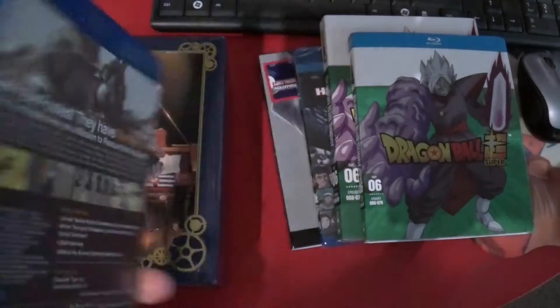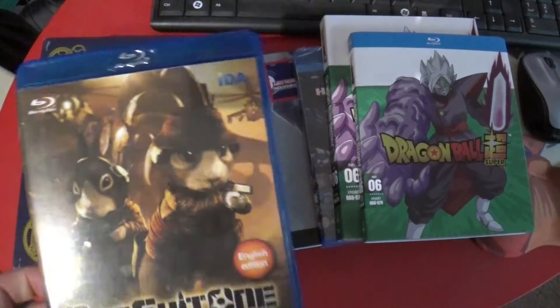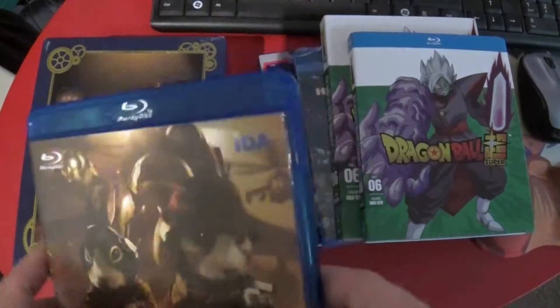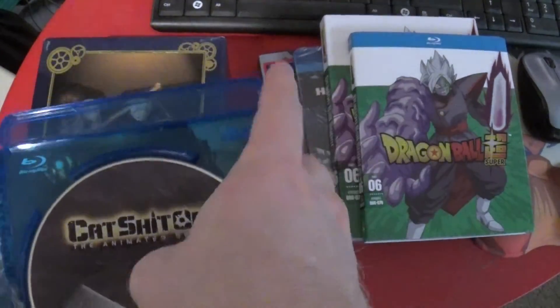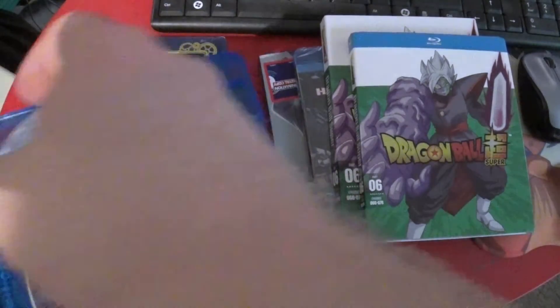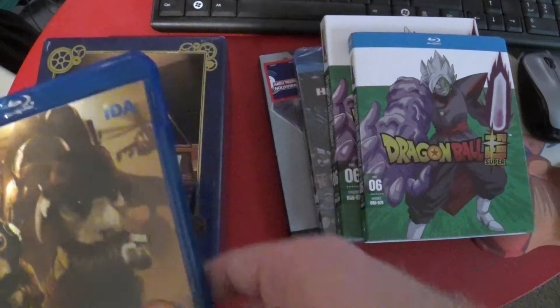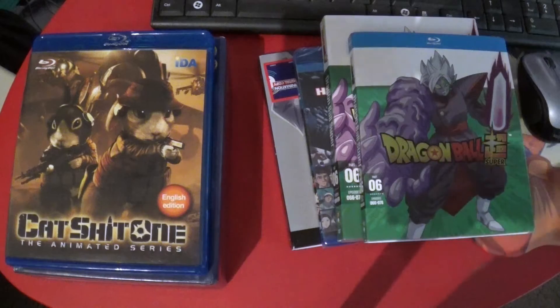Cat Shit One - so I've got this on DVD, it's not super new, but the Blu-ray's been rare enough. I'm going to check to make sure this isn't like a bootleg - yeah, this looks pressed, so it looks legitimate. It costs like $180, which goes to show why it's taken me so long.